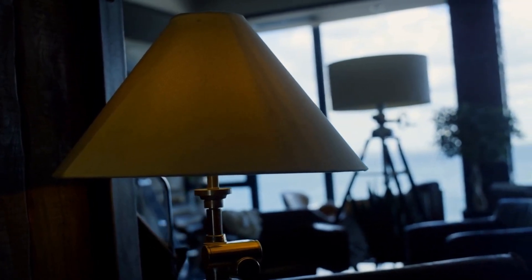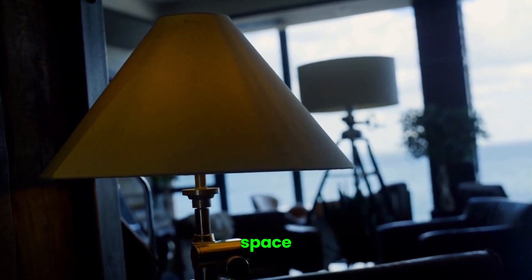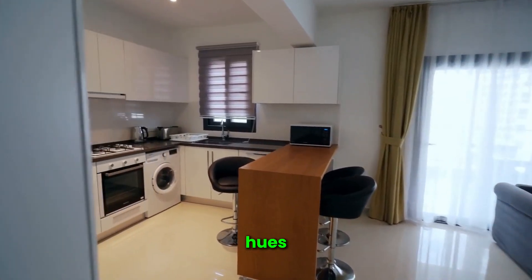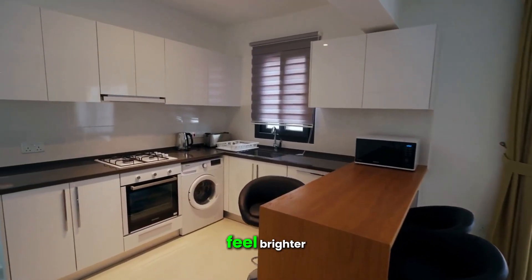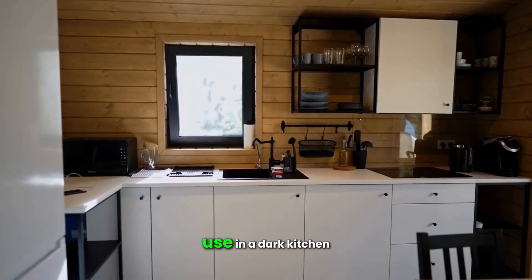Polished floors can reflect natural light, and adding mirrors can further enhance this effect by reflecting light throughout the space. Bright colors, rather than dark hues, can also make your kitchen feel brighter and more inviting.